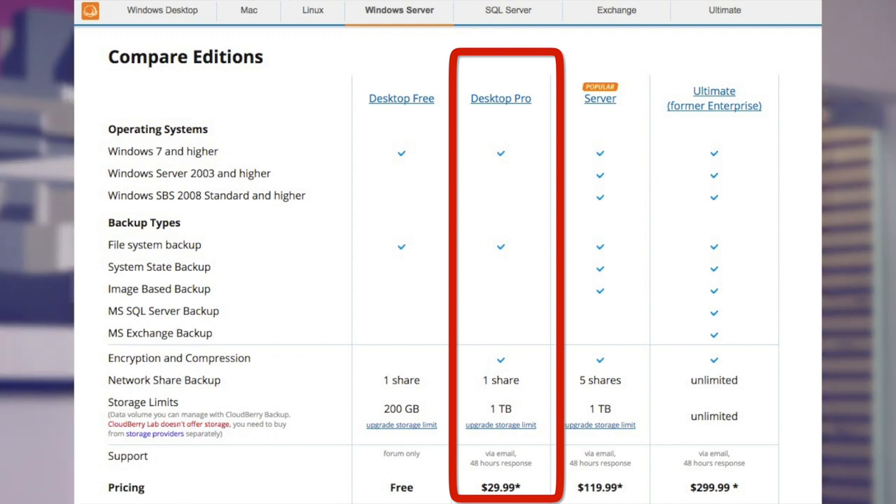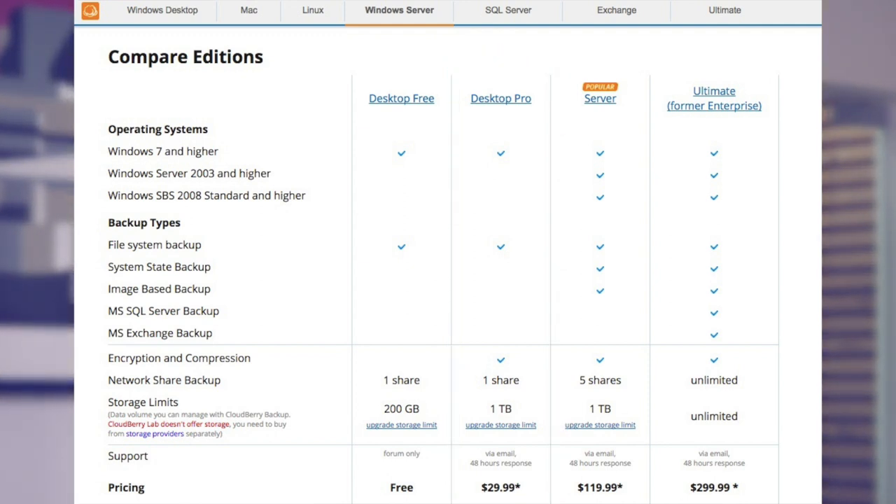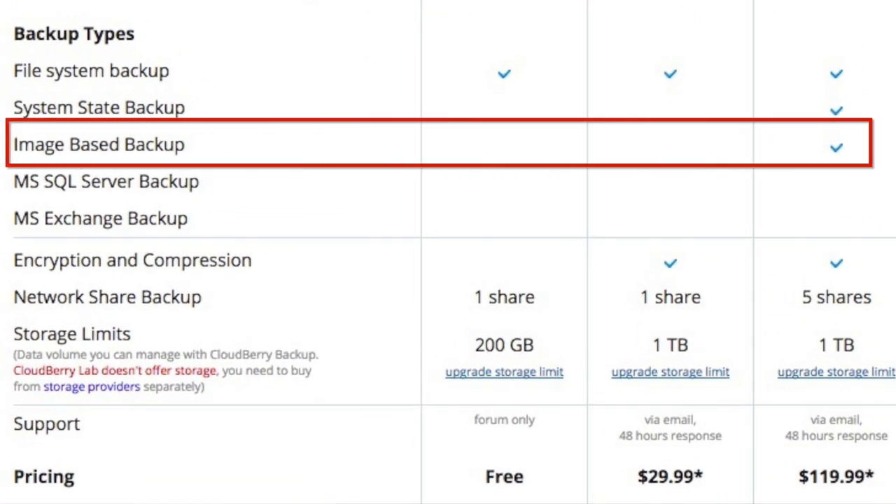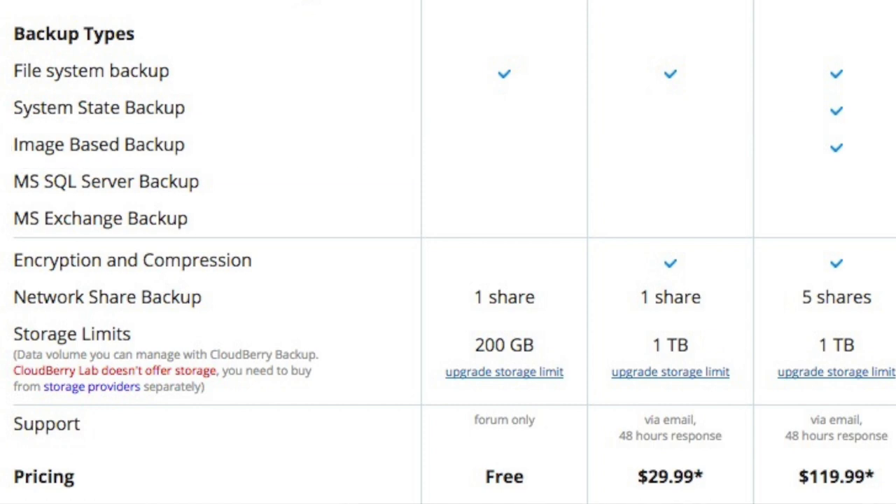CloudBerry isn't a subscription service. The cheapest edition is a workstation backup for Windows, Mac, or Linux, each of which costs $29.99 per computer. Unfortunately, the workstation software only does file-based backup and not image-based. You can, however, do image-based workstation backup with a pricier but more popular Windows Server license.